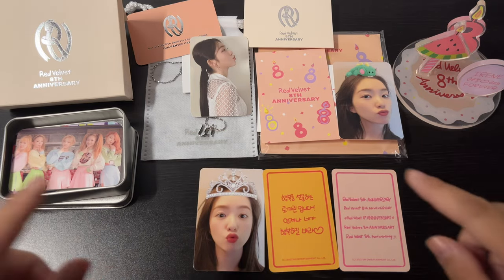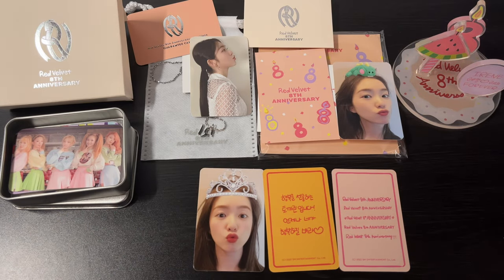It would be perfect if I had every other member's set of these. If shipping wasn't so expensive I would get them all. So that was the Red Velvet 8th Anniversary merch haul.